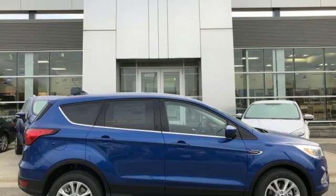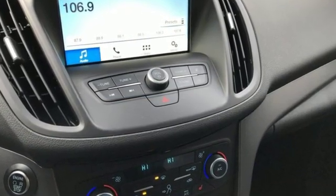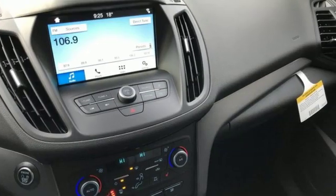Streaming audio, doors and push button start proximity key, dual zone climate control, auto dimming rear view mirror, wi-fi hotspot.